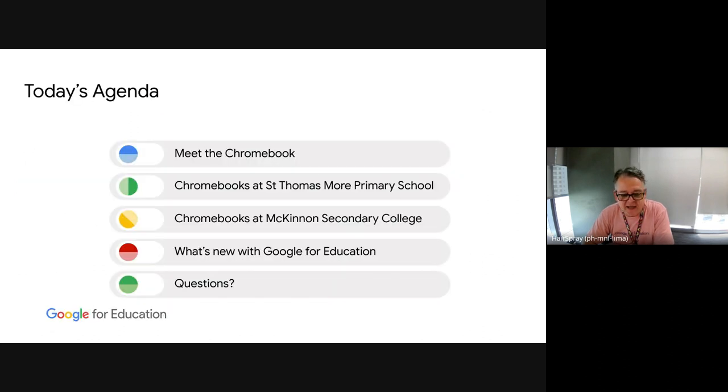Here's the agenda for today. We are going to first talk a little bit about what a Chromebook is — I'll be pretty brief about that, only a couple of minutes. Then I want to throw over to our two guests: Kate and Sonia from St. Thomas More Primary School in Melbourne, and then to Harry from McKinnon Secondary College in Melbourne. I have not vetted what they're going to talk about — this is virtually just whatever their message is.